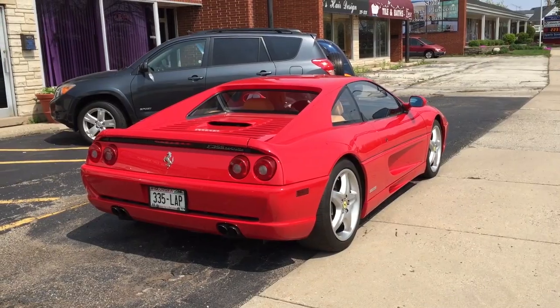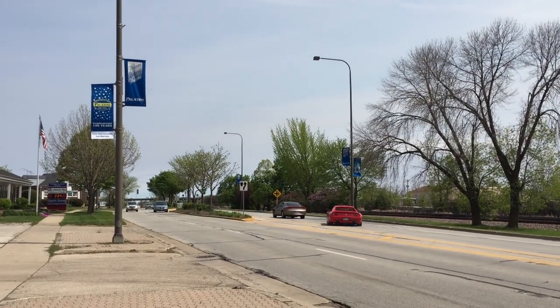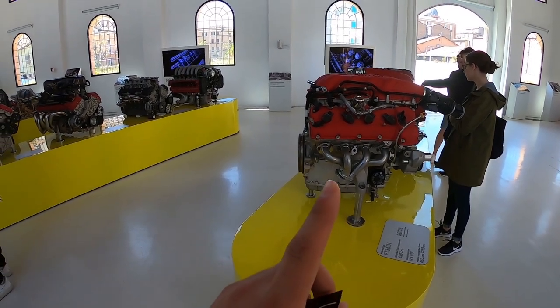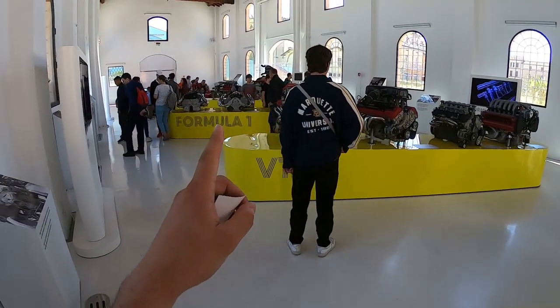Right now I'm actually looking at the engine that was used in the 355 Berlinetta, which I have actually seen on the road. The horsepower of these engines increases from line to line — these are your V8s, your V12s, your Formula One.